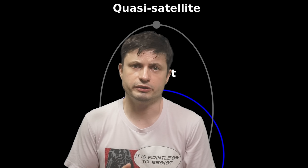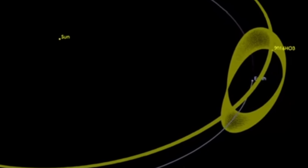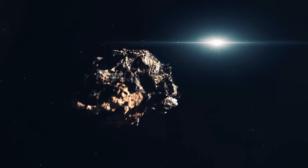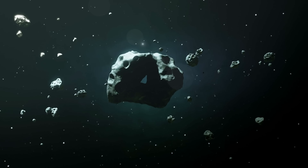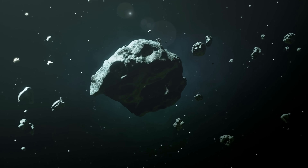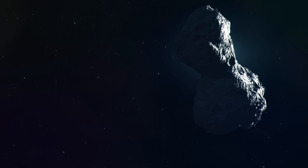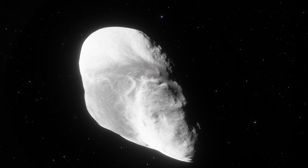The most interesting of them, and the one that seems to have the most stable orbit, has always been 2016 H03 — officially discovered in April of 2016 as it came relatively close to planet Earth. The reason it was not seen earlier is that it's not that big: this mini-moon of Earth is only 40 to maybe 100 meters in diameter and is always relatively far away, at 14 million kilometers or even more. Initial investigations of its orbit determined that it was surprisingly stable — for at least several hundred years.